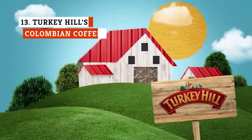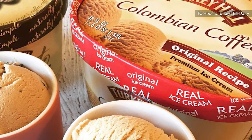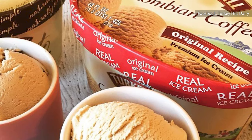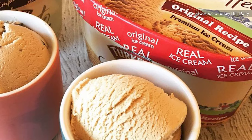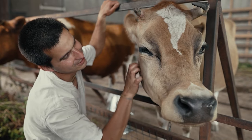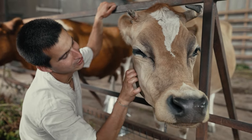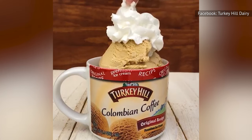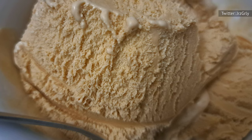Turkey Hill's Colombian Coffee Ice Cream is where things start to look promising. This ice cream is made with roasted Colombian coffee beans, although coffee appears after milk, cream, sugar, corn syrup, whey, and nonfat milk on the carton's ingredient list. All the dairy for Turkey Hill's ice creams is sourced from local cows within 75 miles of their producer in Conestoga, Pennsylvania. Turkey Hill's Colombian Coffee Ice Cream is smooth and has a gentle but pleasing coffee aroma — the strongest coffee scent so far.